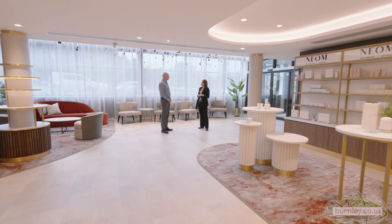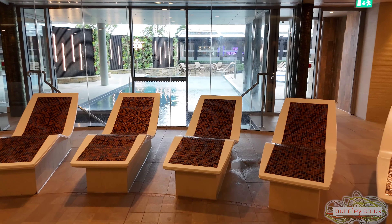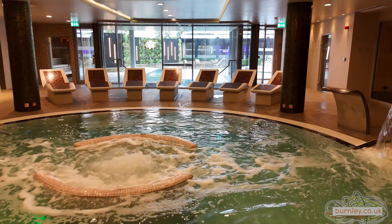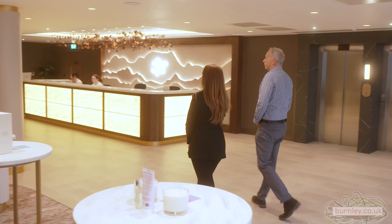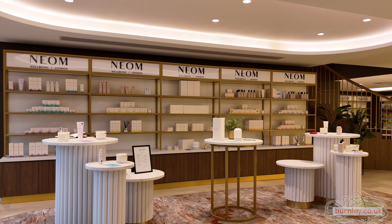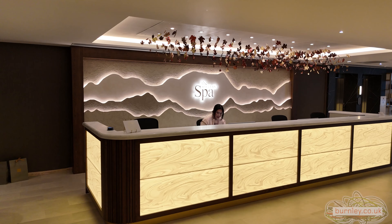We've obviously retained the original spa. The concept of this was to add to that but make it completely seamless, so that when you walk from one to the other you don't feel like you're walking from a new facility to an old facility or vice versa. We've actually refurbished quite a lot of the original facility as well. The old adage we have is that space is luxury, so we've tried to make it as spacious as we possibly can. This combines our retail space with our reception and when we're in full flow we have five receptionists on here.